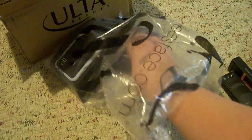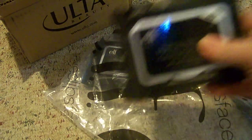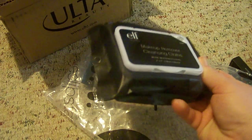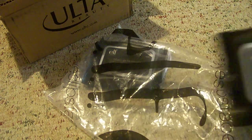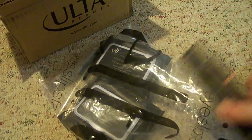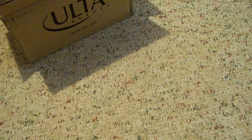And then I got two of the Elf Makeup Remover Cleansing Cloths, and there's 20 in here. I've never tried these, so I'm really excited to try those. And there's the second one. So that is all I got from Elf.